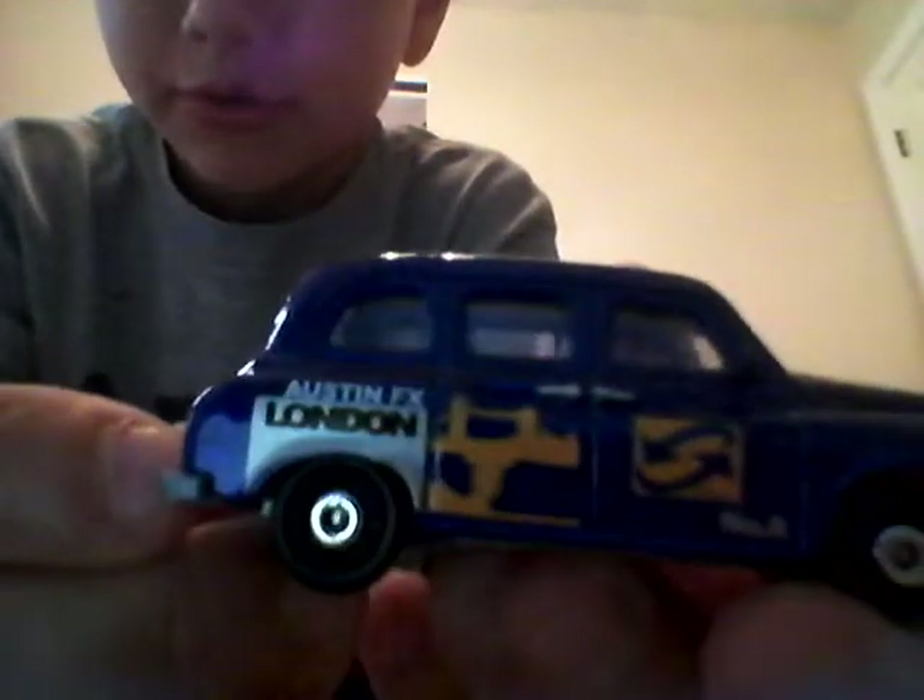I like the old taxis, they're pretty cool. Then I have a blue London Taxi, it's nice. I just got this a couple weeks ago, it looks pretty cool. I like the color blue, I like the rims.